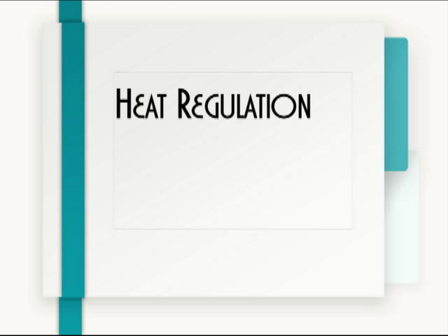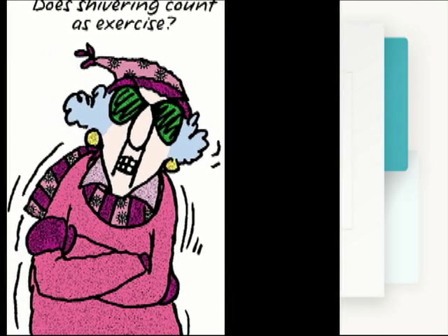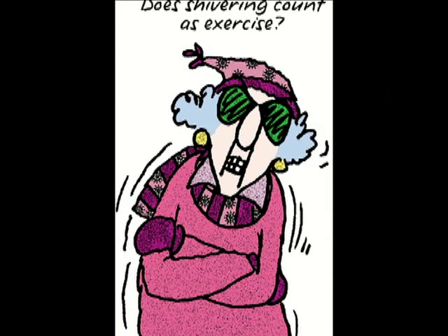Heat regulation. Your skin has an amazing ability to keep you warm when the outside is cool and to keep you cool when the outside is warm. When it's warm out, your body sends blood to the skin to cool off — that's why your skin gets red when it's warm.